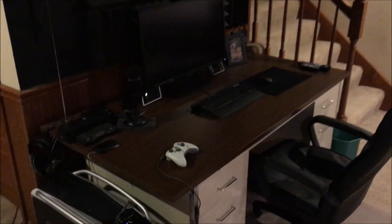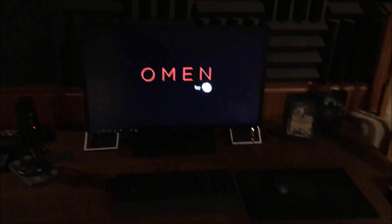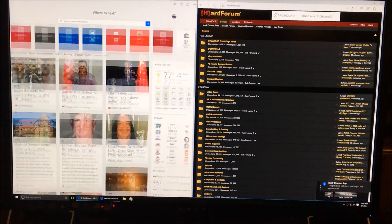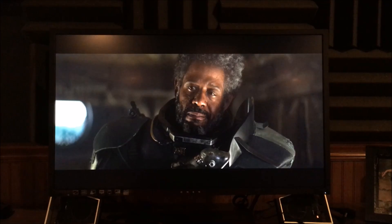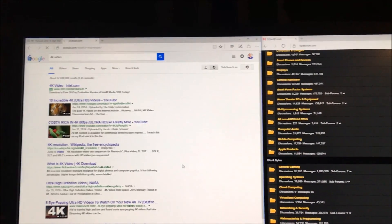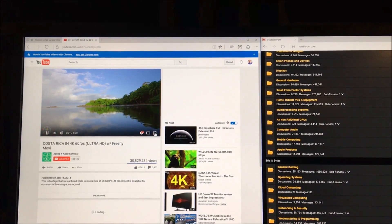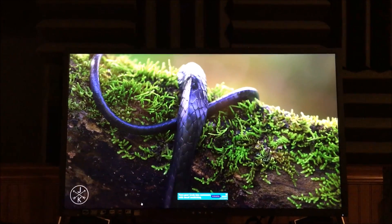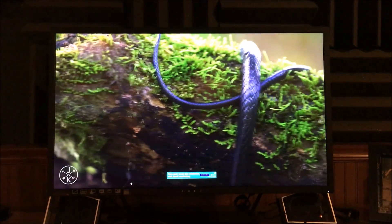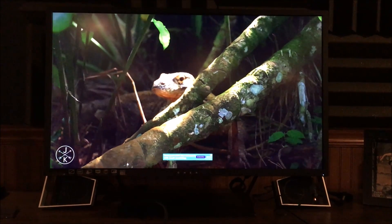Moving on to the HP Omen 32, an AMVA panel with no backlight bleed. Showing the user experience with MSN and HardForum, synced to 75Hz. A 4K YouTube Star Wars trailer shows black bars on top and bottom in 16:9. Native 16:9 video fills the whole screen and it looks really sharp — the Omen clearly has great colors.